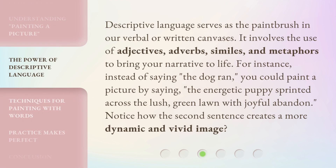Descriptive language serves as the paintbrush in our verbal or written canvases. It involves the use of adjectives, adverbs, similes, and metaphors to bring your narrative to life. For instance, instead of saying, 'The dog ran,' you could paint a picture by saying, 'The energetic puppy sprinted across the lush, green lawn with joyful abandon.' Notice how the second sentence creates a more dynamic and vivid image?